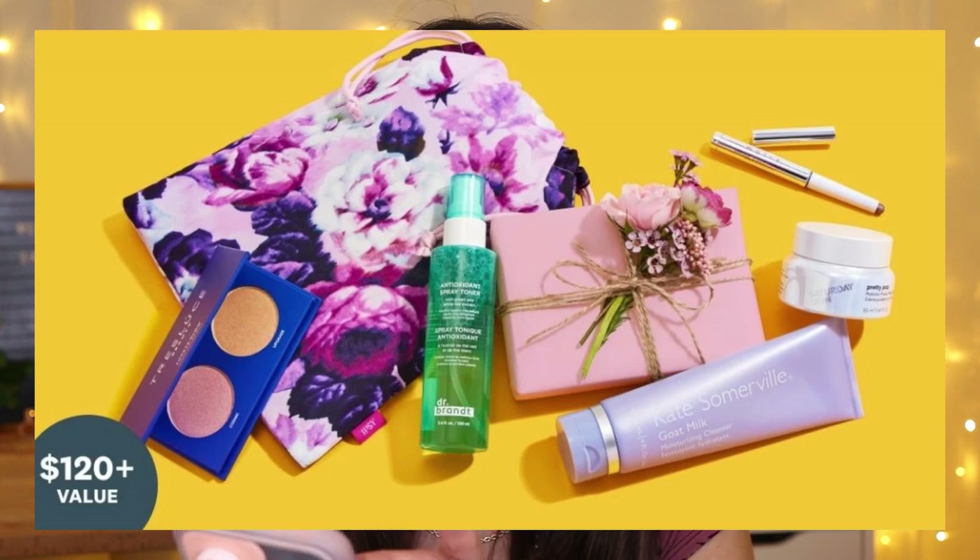Those are all the spoilers for the Glam Bag. About half of them are repeats, though the lip mask at least seems to be a new flavor. Now moving on to the Glam Bag Plus. I forgot to mention the bag design earlier — it's a drawstring bag, very cute, same floral theme. It'd be perfect as a Mother's Day gift if you want to fill it with goodies.